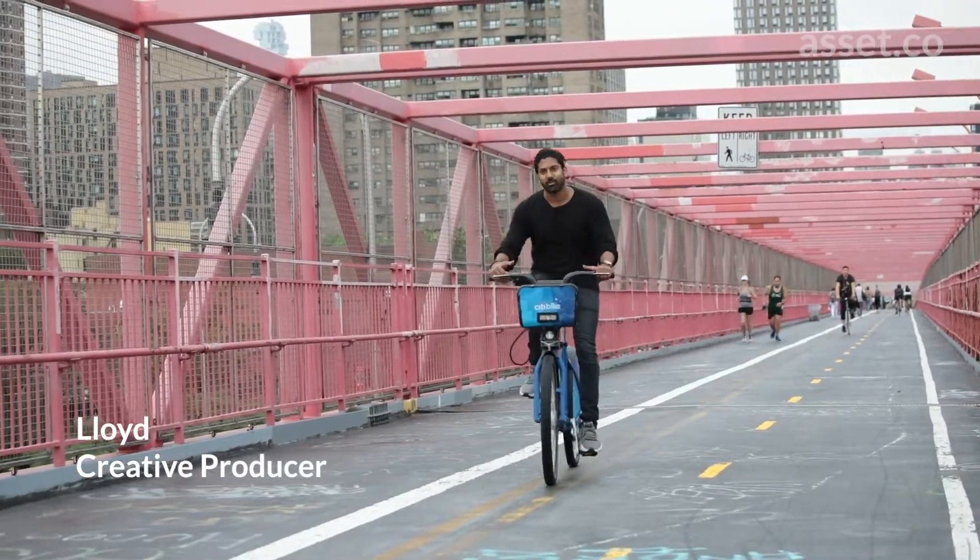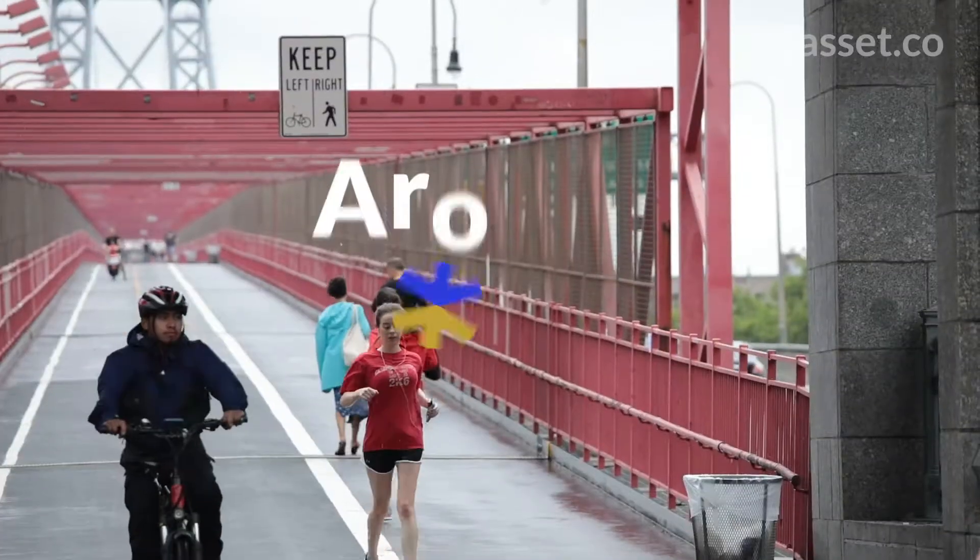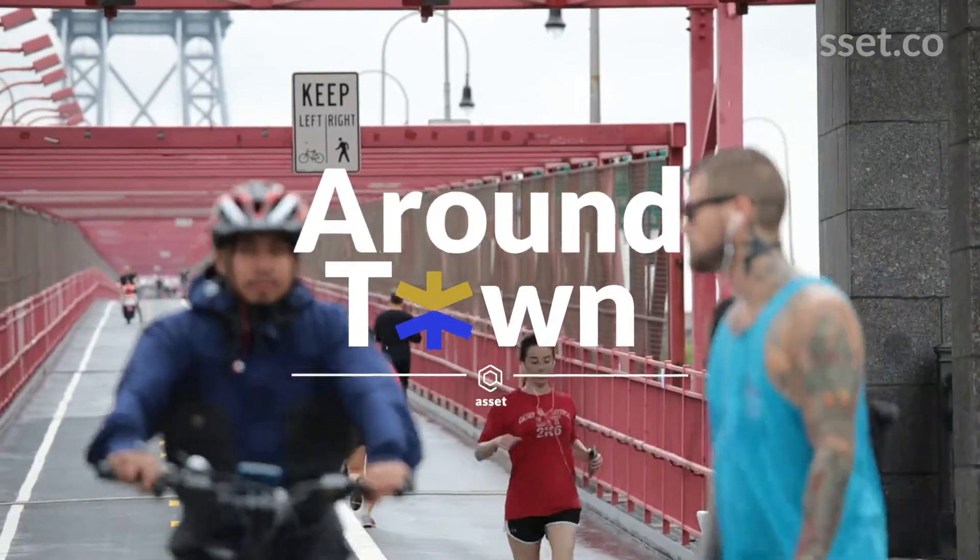When you come to New York, you gotta check out the Williamsburg Bridge. So when most people think of New York, they think of the Brooklyn Bridge. But if you're a local, you know the Williamsburg Bridge is really the place to be.